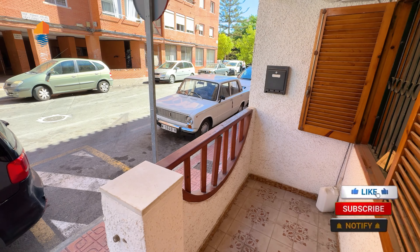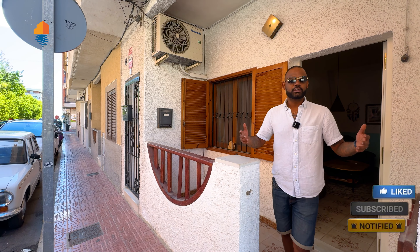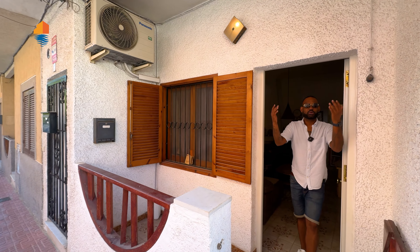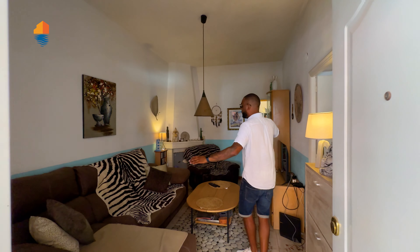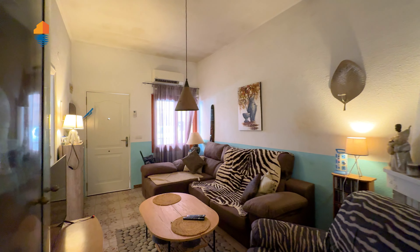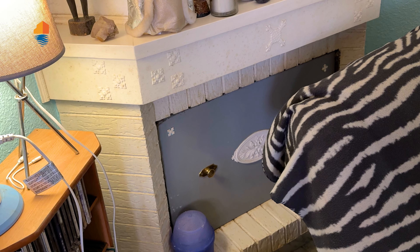As soon as we come into the apartment, you have a small little terrace where you can put a chair, sit here and enjoy the weather and the nature. As soon as we come in, we have the living room right here, and they also have a chimney which is really nice to have in the wintertime.